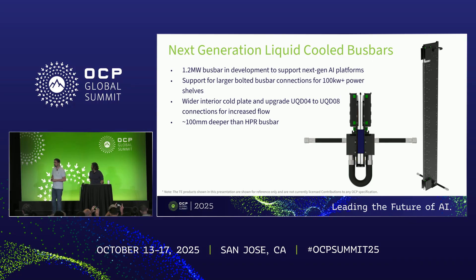In terms of next-generation liquid-cooled bus bars — we talked about 750 kilowatts, but power limits are increasing and we're talking about megawatt racks. One of the things developed recently is a 1.2 megawatt liquid-cooled bus bar. This has support for larger bolted bus bar connections for 100 kilowatt shelves, and optionality for even larger 150 or 200 kilowatt shelves — since it's practically impossible to carry those currents over connectors. We also increased the cold plate much wider, upgraded from UQD04 to UQD08 for higher flow, and it's about 100 millimeters deeper. Even though we have a larger cold plate, you still need a lot more copper to manage the voltage drop and overall current carrying capacity.